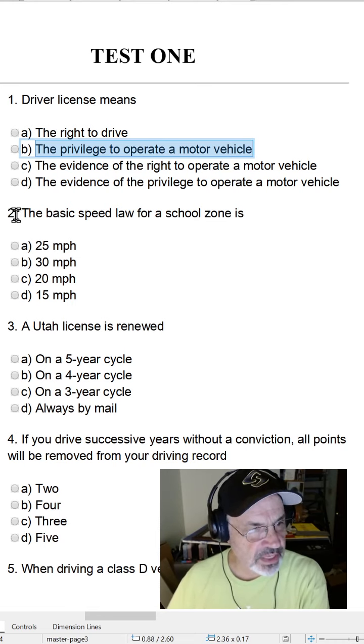Question two: The basic speed law for a school zone is — A, 25 miles per hour; B, 30 miles per hour; C, 20 miles per hour; or D, 15 miles per hour.